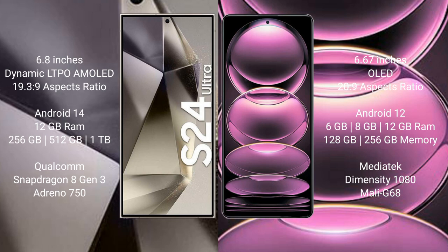Samsung Galaxy S24 Ultra comes with 12GB RAM and 256GB, 512GB, or 1TB internal storage options. It is powered by the Qualcomm Snapdragon 8 Gen 3 processor with an Adreno 750 GPU.